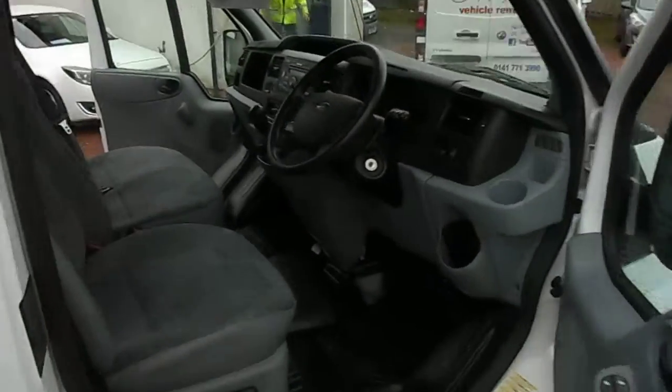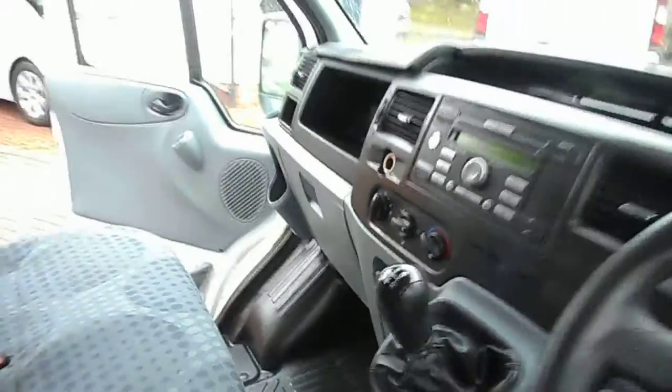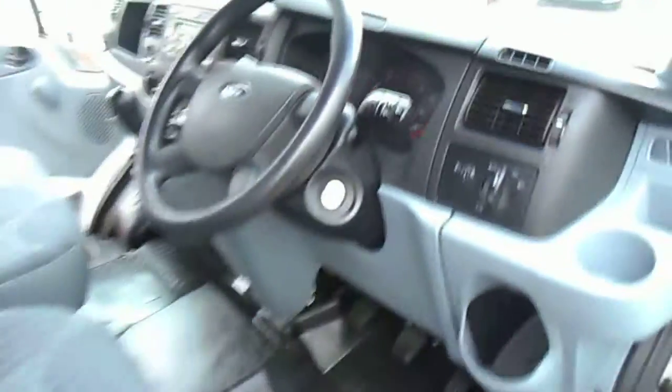We've got a quick look in the cab here, just showing you that it's all nice and tidy and very well kept. Your usual Transit bits and bobs — your double passenger seat there, electric windows, CD player slash radio, steering column controls there at the side, and again this states 17,000 miles up at the top.